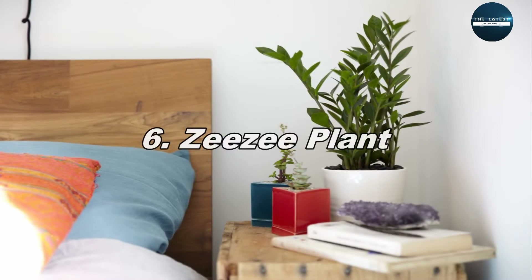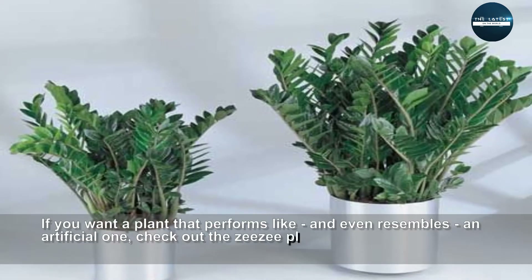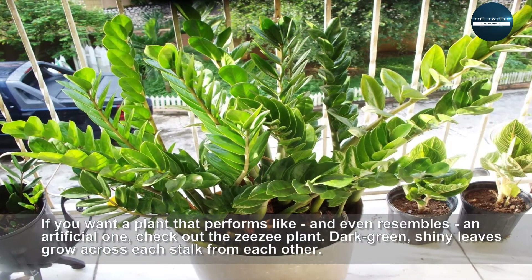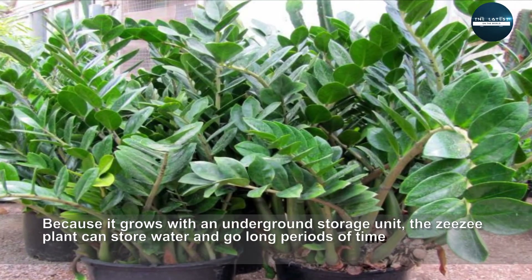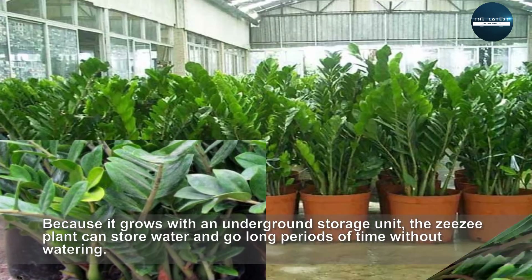ZZ Plant. If you want a plant that performs like, and even resembles, an artificial one, check out the ZZ plant. Dark green, shiny leaves grow across each stalk from each other. Because it grows with an underground storage unit, the ZZ plant can store water and go long periods of time without watering.